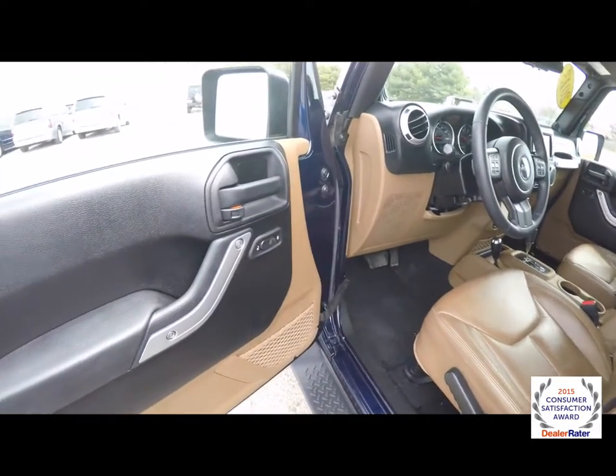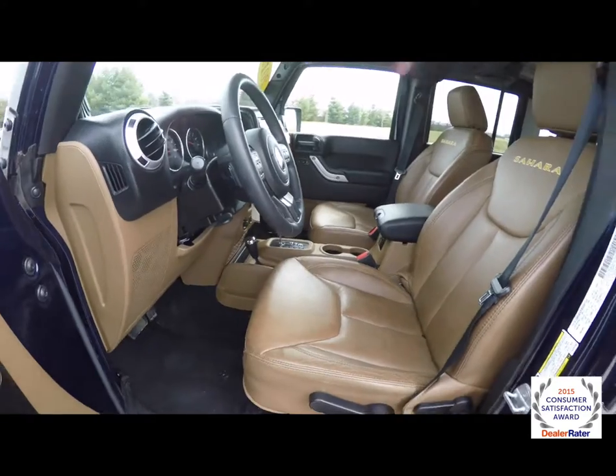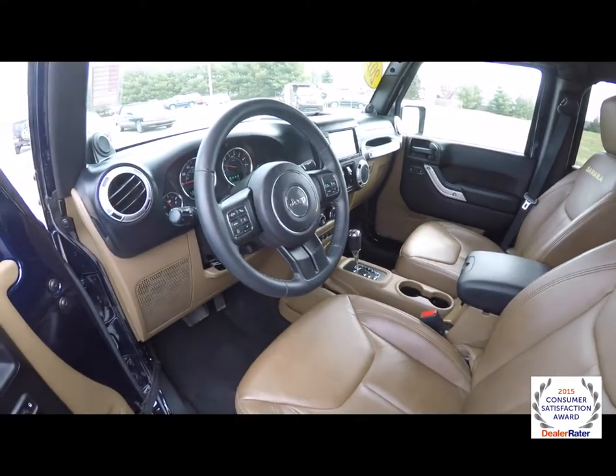Taking a look at the inside: power windows, power heated mirrors and door locks. This has the Sahara stitching on the seat back and a tilt leather wrapped steering wheel.